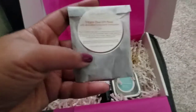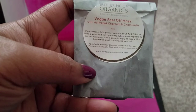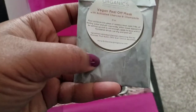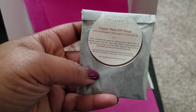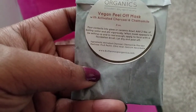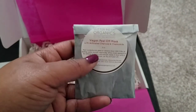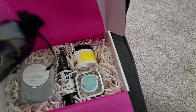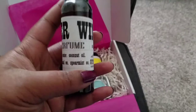Then this vegan peel-off mask with activated charcoal and chamomile. You make the mix yourself — pour the contents into a glass or ceramic bowl, add two tablespoons of boiling water, and stir vigorously to make the mask. This is the Butter Me Up Organics product.